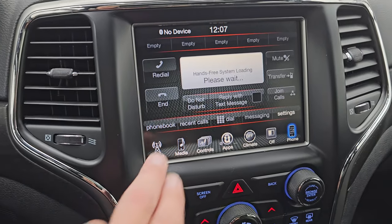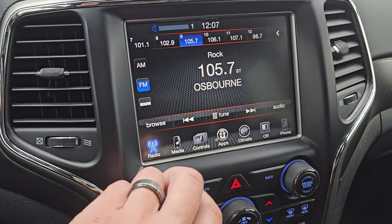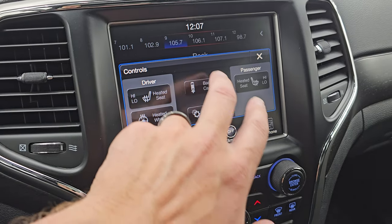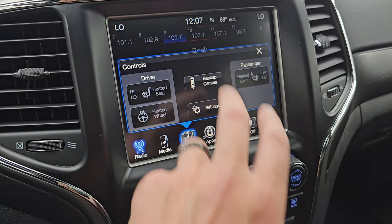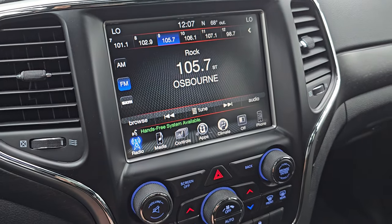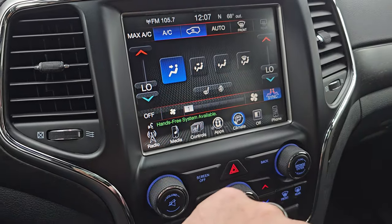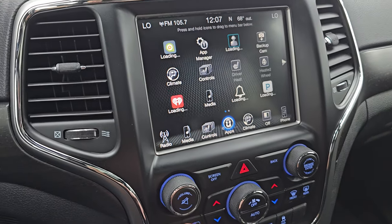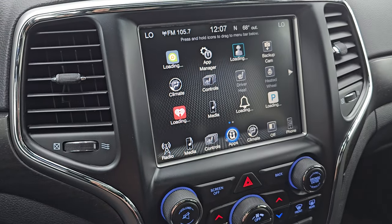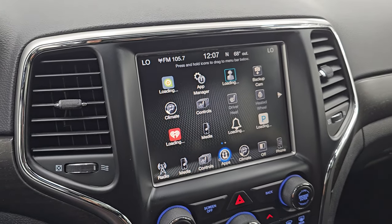This one comes with the Uconnect 3C radio. You get AM, FM, and SiriusXM radio capabilities. You also have your heated seats, heated steering wheel controls, and your backup camera — which you can see is working nicely to get hooked up to that receiver hitch the first time every time. You have your climate controls including the dual climate controls. And actually I apologize, this is the 3C radio not the 4C radio.